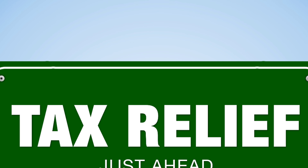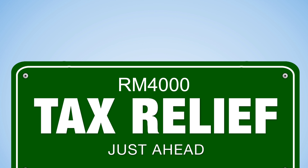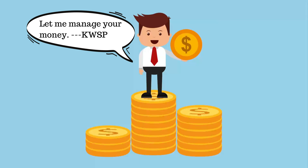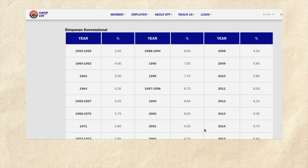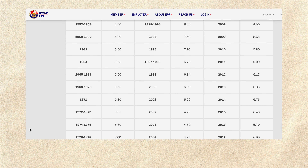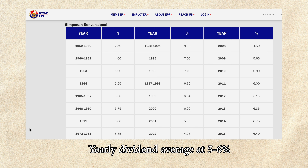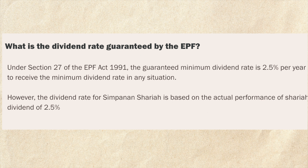Not only can you enjoy tax reliefs up to 4,000 ringgit, your funds will also be invested by KWSP to gain dividends so that your retirement savings grow even further. The past dividend rates given out by KWSP are around 5 to 6 percent, which are credited into your EPF funds annually. Even though there is no fixed dividend rate, KWSP still guarantees a minimum 2.5 percent dividend payout, which many investments don't offer.